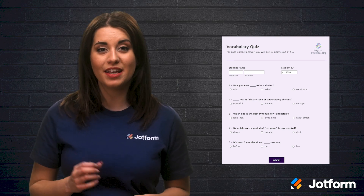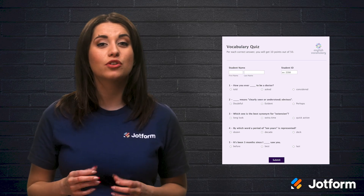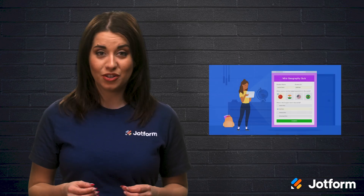You can access results on any device with JotForm Mobile Forms. And since JotForm integrates with over 130 apps, teaching can become more streamlined than ever. That includes grading.